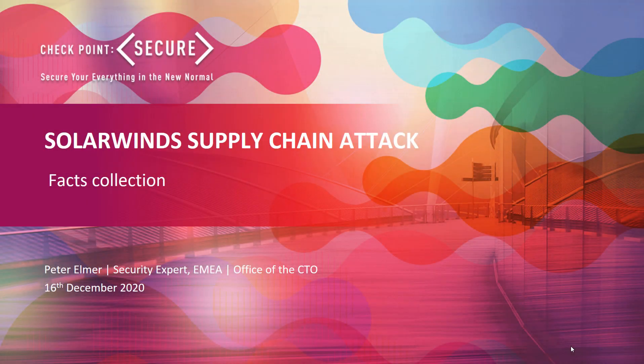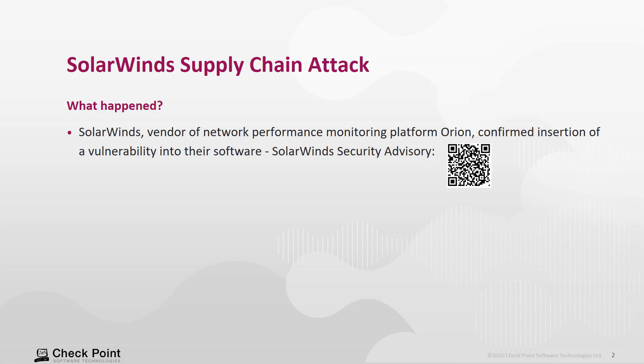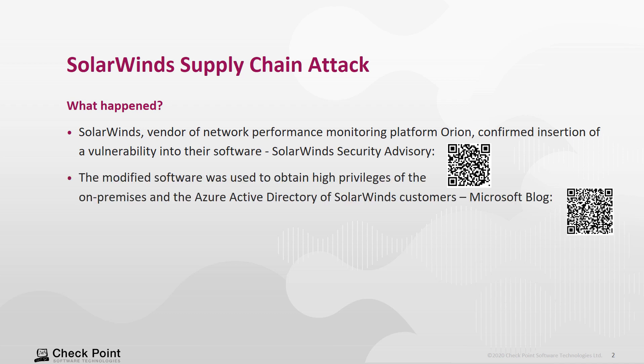The following slides shall allow a better understanding of the SolarWinds supply chain attack. SolarWinds confirmed that their network performance monitoring platform was compromised and a vulnerability was built into the software. The modified software was then used by customers of SolarWinds to obtain high privilege access rights in on-premises and Azure Active Directory environments.